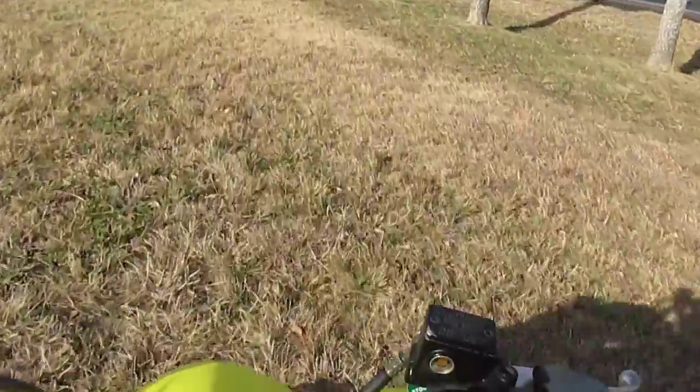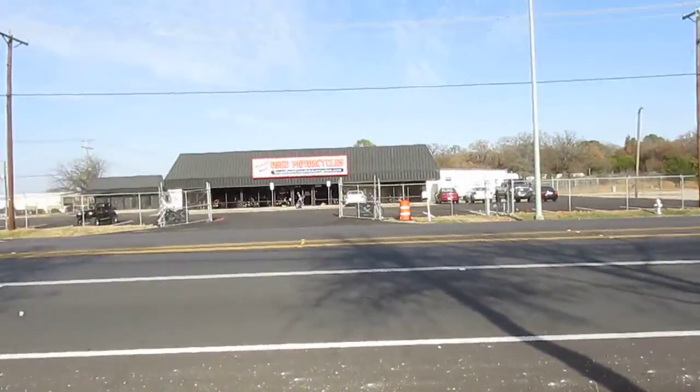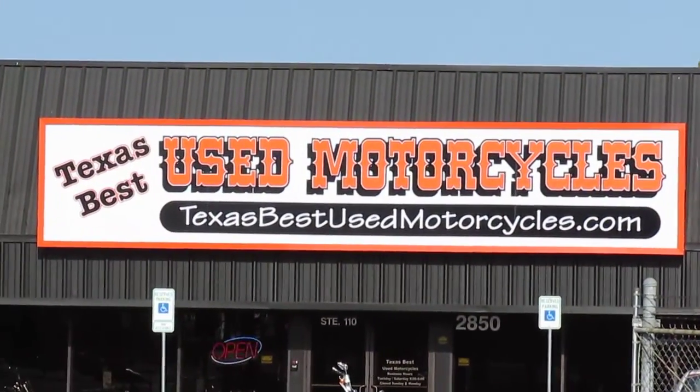We're family owned and operated. We're a power sports dealer — we sell mostly Harleys, Yamahas, all makes and models. I'm going to zoom in here and let you see the dealership. It's texasbestusedmotorcycles.com.